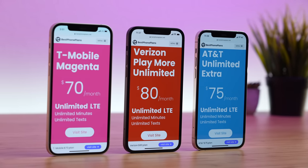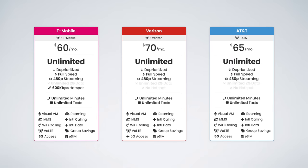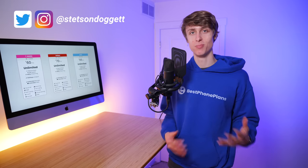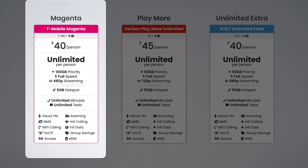If you're deciding between T-Mobile, Verizon, or AT&T, this video is for you. I'll be comparing all of the cell phone plans currently available and letting you know which ones are best. I'll provide my recommendations for both individuals and families so you can make sure you're getting the best deal possible. Timestamps are in the video description, and let's get into it.